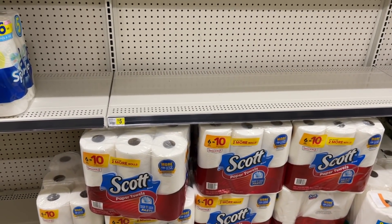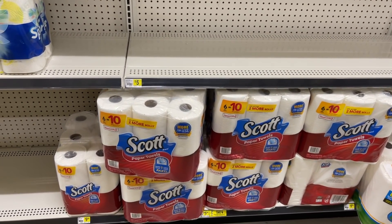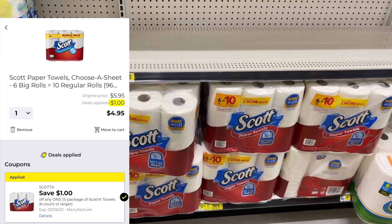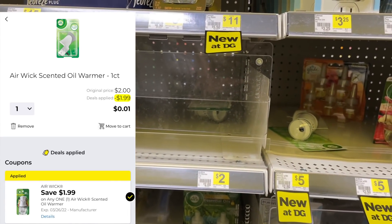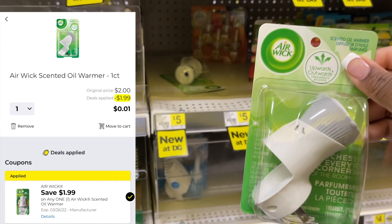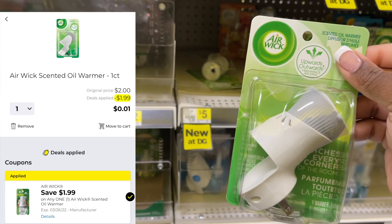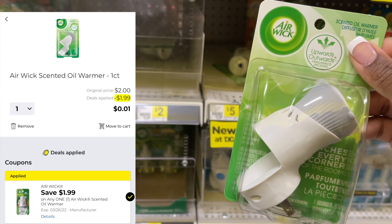Since my store has restocked the Scott Paper Towels, I'm going to do a second transaction with some of these today as well. These are $5.95, even though the shelf says $5.50. We have a $1 digital coupon on these. The next item I'm going to grab is one of these Airwick Scented Oil Warmers — these are good filler items for your $3 off of $15 or $5 off of $25 scenarios. They're only $2, and we have a $1.99 digital coupon. The inflation is real, you guys.